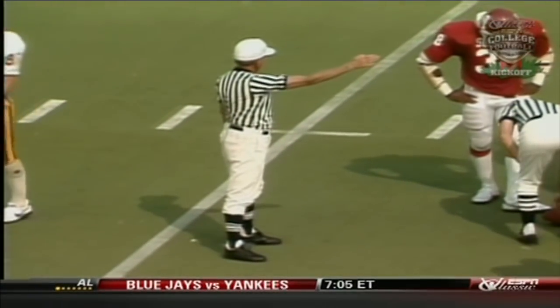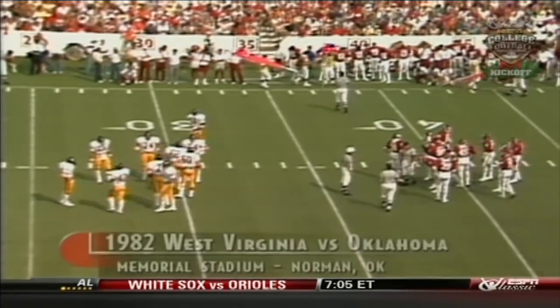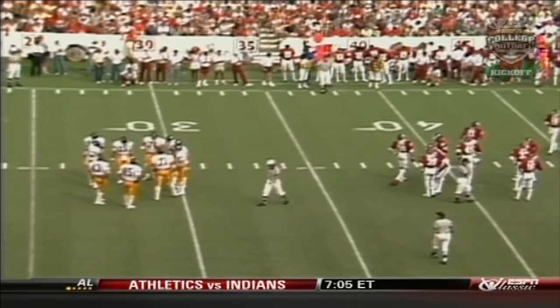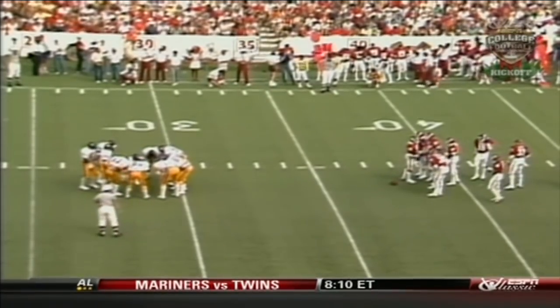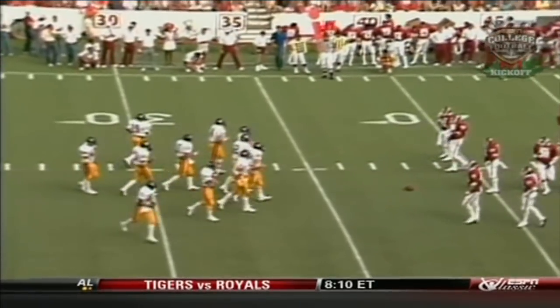He hasn't seen that much action since the first period. He's probably the best pass receiver coming out of the backfield. Vance Carlson gives a signal — nice little circle pattern. Ten-thirty remaining in our ballgame, it's tied at 27. Neither team has put up much of a sustained drive here in the second half. Oklahoma scored its touchdown on a blocked punt.